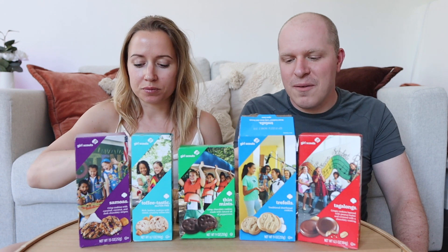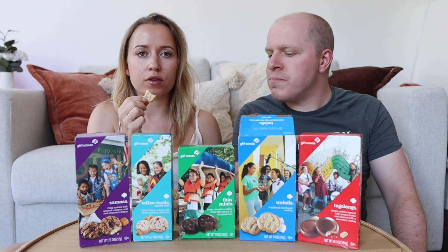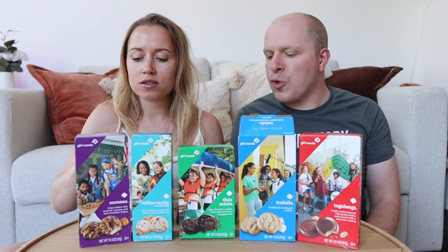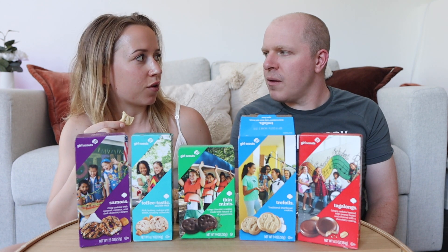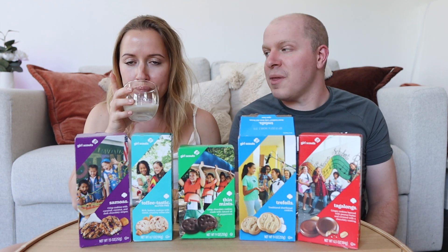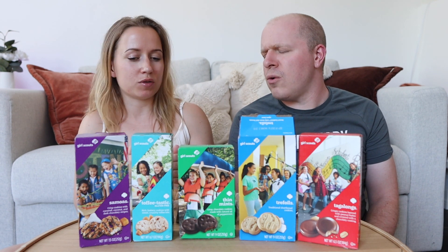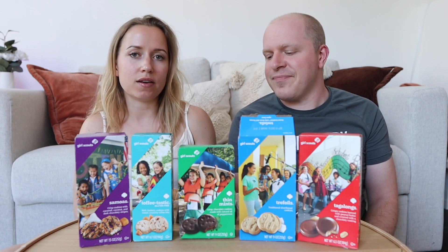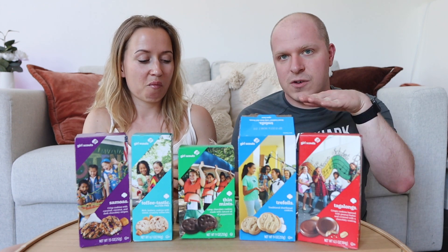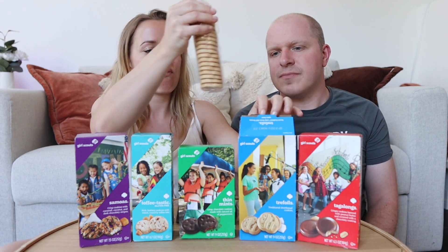I'm gonna dip it in milk. It's good — it smells more like sugar but tastes more like flour. It's kind of a basic cookie. The aftertaste is floury. They're good, I could see myself munching on them, but they're kind of plain. I think I'd put jam on them, dip them in chocolate, or use them as a cheesecake crust.